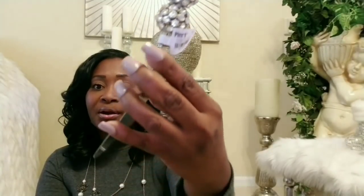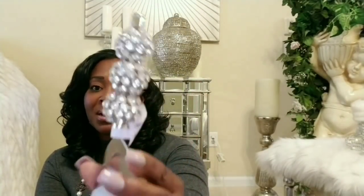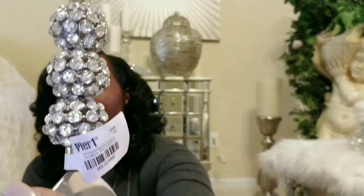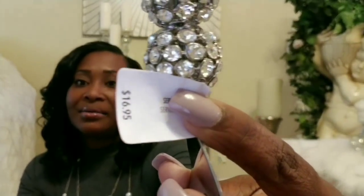I also picked up this cake cutter — anything that's bling, I love bling. This was $16.99. I will be going back because there are some other pieces I saw that I want to get as well.